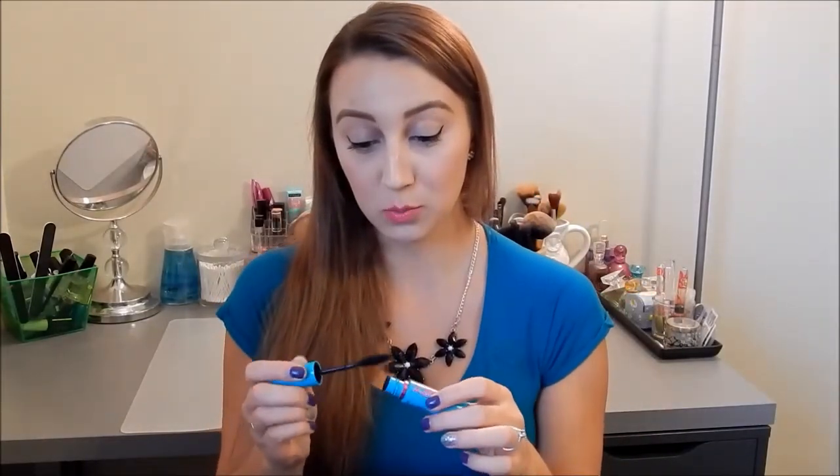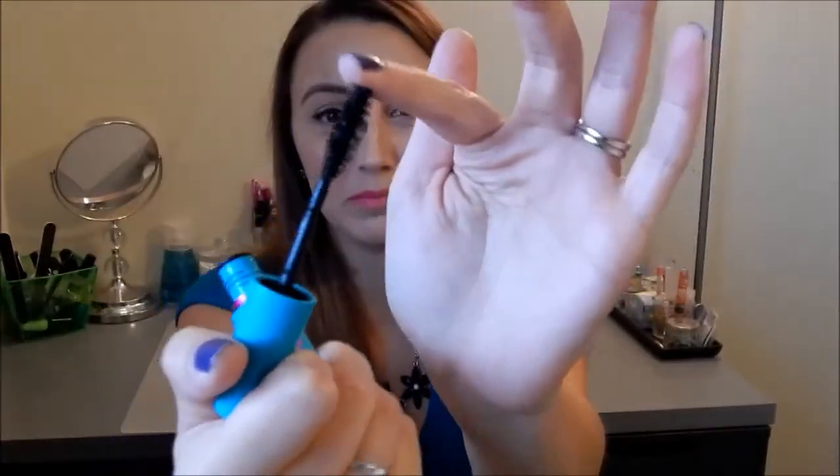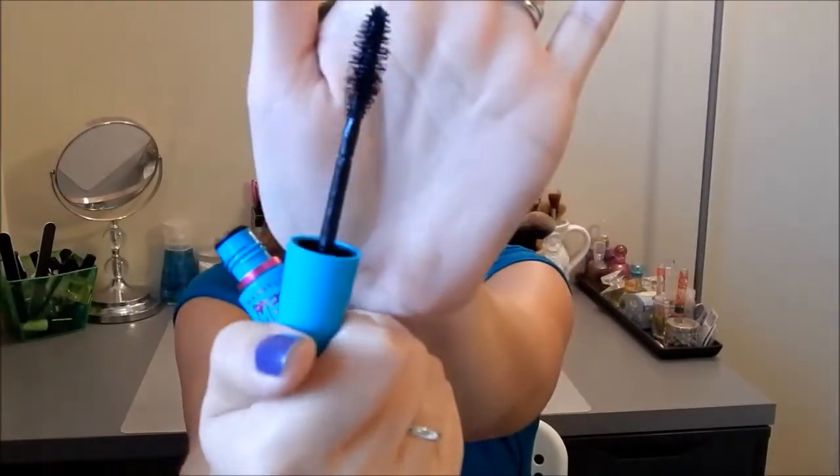Next I used up a Maybelline Mega Plush Volume Express Mascara. I really like this mascara — the wand is really big and fluffy and bendable, and I really like that wand.